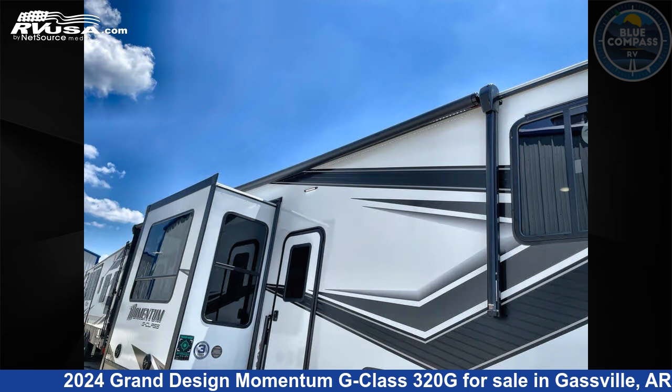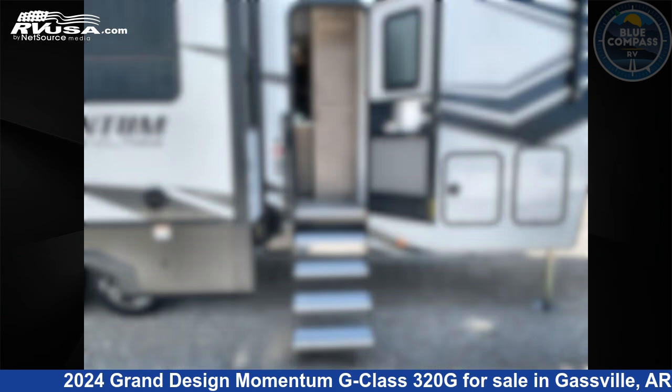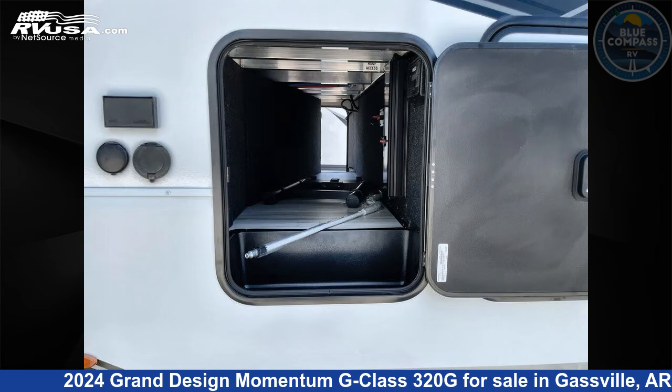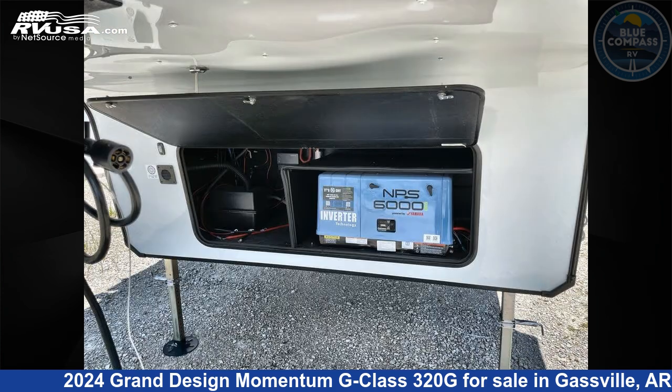This new Grand Design is 36 feet 0 inches in length and features sleeps 4, a slide-out, and 110 gallons fresh water capacity. The floor plan layout of this toy hauler features bath and a half, front bedroom, loft, and two entry/exit doors.